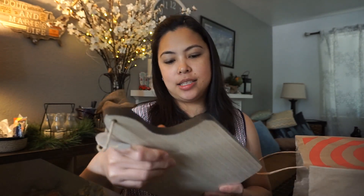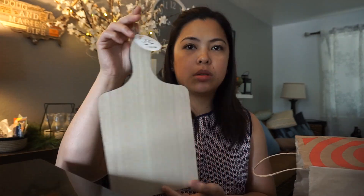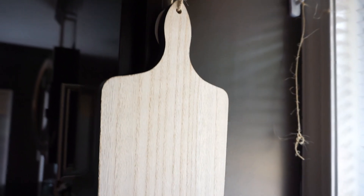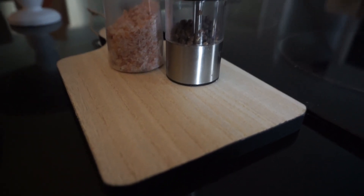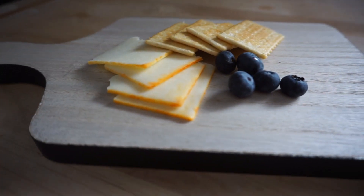Next is a wood tray. This is so cute to hang as a decoration, or you can use this as well for your kitchen. I'm probably going to use this for my kitchen to serve a cheese tray. This wood tray also comes with different shapes, like chicken and cow.